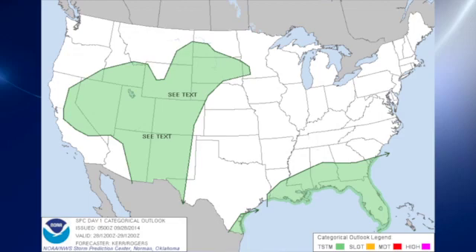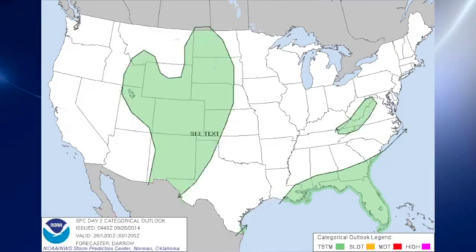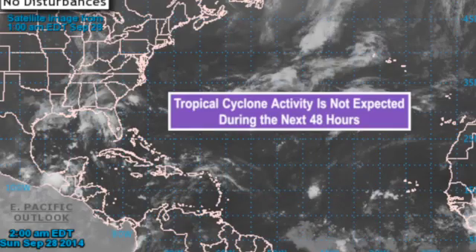The Storm Prediction Center is not outlooking a slight risk area, but they do have a couple of QLCS text areas in the Four Corners area and along the eastern slopes of the Rocky Mountains. On day two, the QLCS text area continues along the central eastern slopes of the Rockies. And while we're still in September, although October is approaching pretty quickly, the tropics remain quiet with nothing being watched specifically.